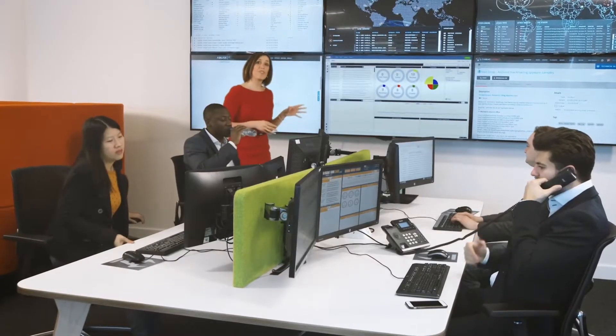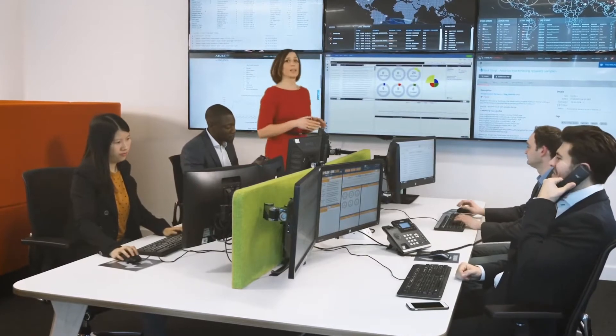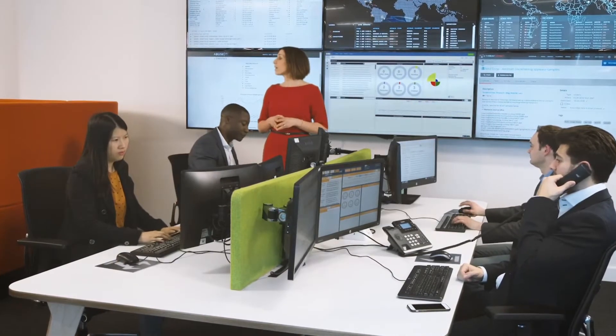We're going to trigger a real malware attack. Elsewhere in the building, someone will open an email which will release a potentially devastating attack on this corporate IT system. This is all going to happen very quickly, so watch the screen. The email is being opened now.